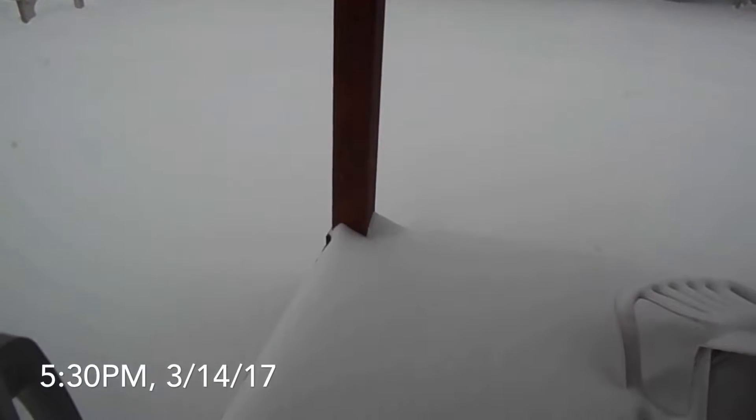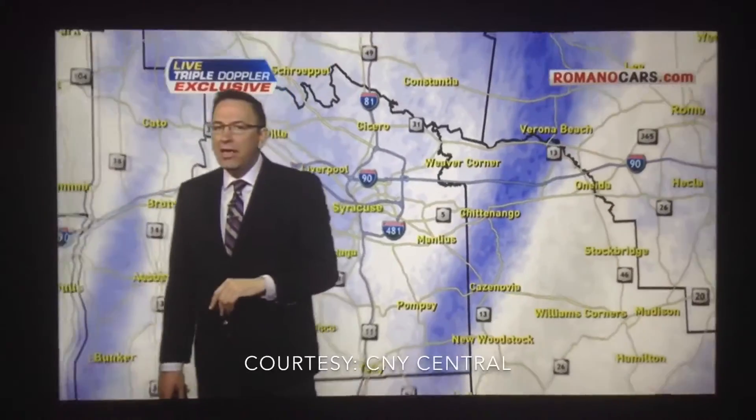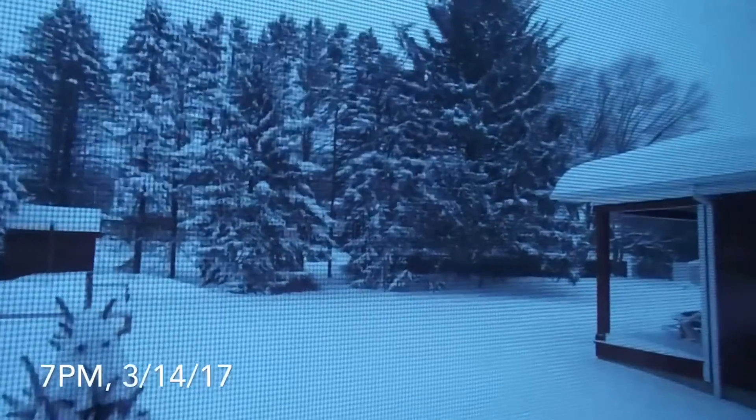5:30 update — the snow is almost up to the deck. That is a complete whiteout. 7 o'clock update: the snow has slowed down a little bit, but it's just lighter.